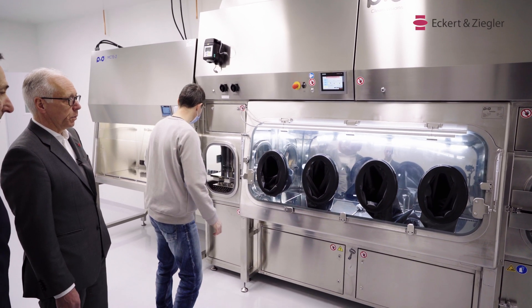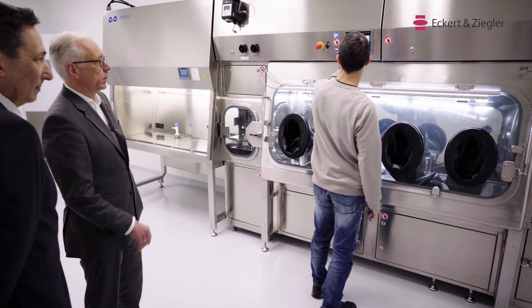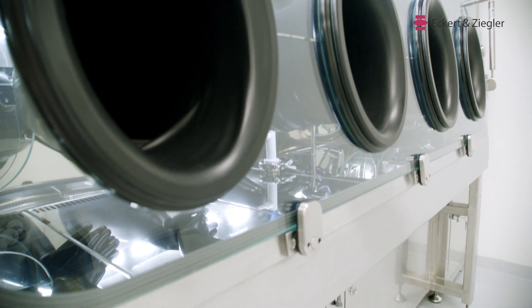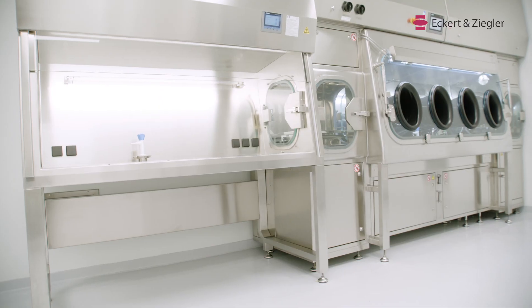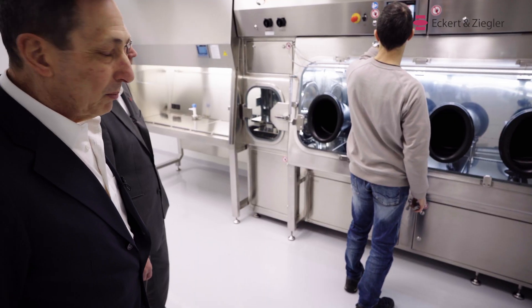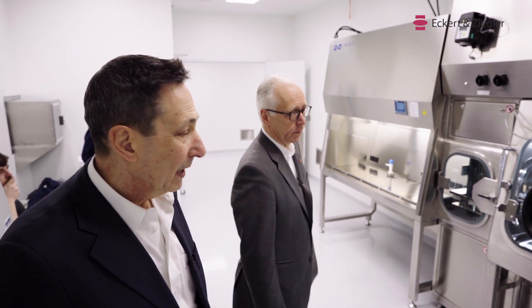In these cells we are operating low activity — there is only minor shielding. This is mostly for Alphas. In the next room, we will be putting in hot cells which will have much heavier lead shielding for Betas.